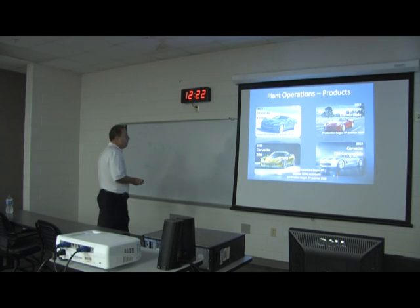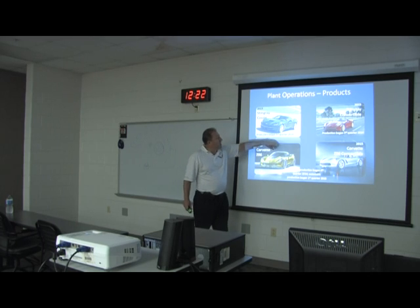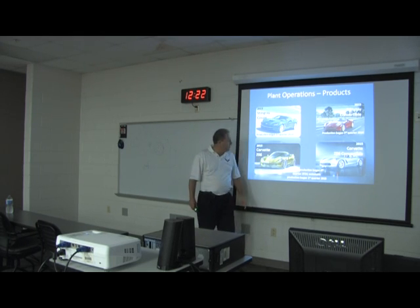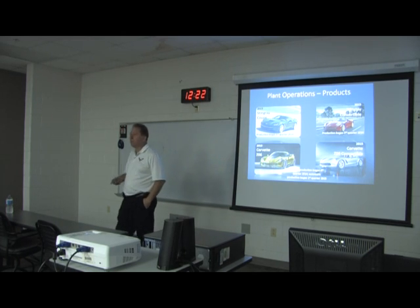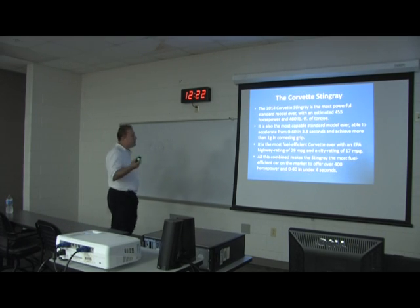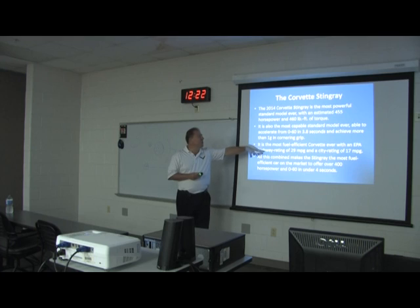These are our products. The seventh generation Stingray coupe began the third quarter of 2014, the convertible began the same time, and then the 2015 Corvette began last fall. The 2014 Corvette was the most powerful standard one ever, with 455 horsepower and 450 pound-feet of torque. It goes from 0 to 60 in 3.8 seconds and will hold more than one G in the corners.